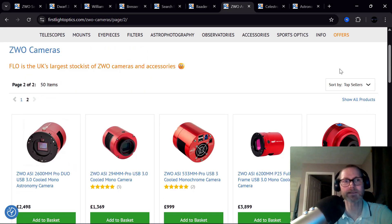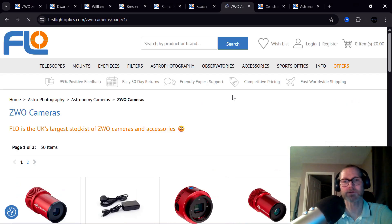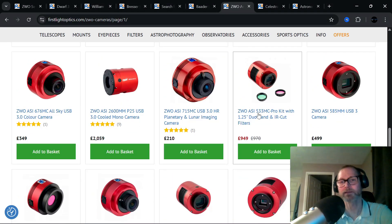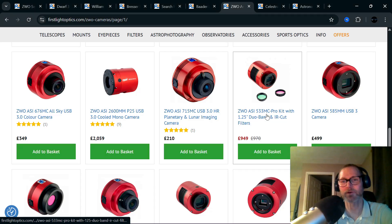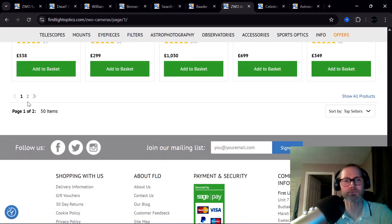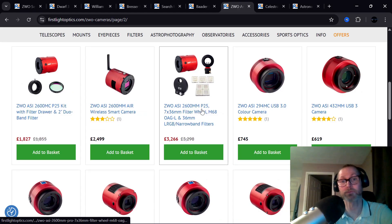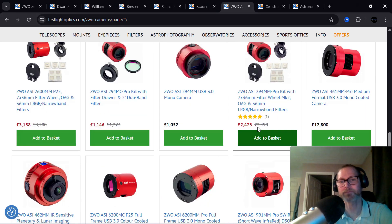There aren't big deals on ZWO at the moment, but if you look at the bundles — the bundle with the filters — this is the camera I've just picked up, the ASI533 Pro. I haven't shown it on the channel yet, but I bought it a while ago and I've been really impressed with it. If you buy the bundle with the IR-cut filter and the dual-band nebula filter, there's a bit of money off. The same applies to the 2600 and the 294 as well, including the new P25 model and the ASI2600MM Pro.